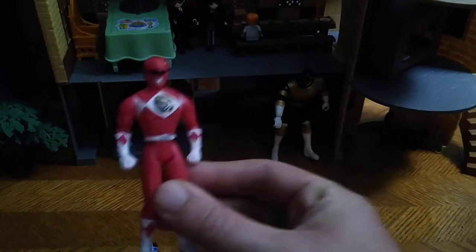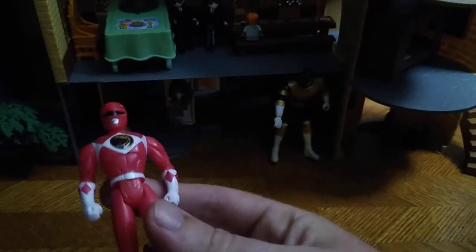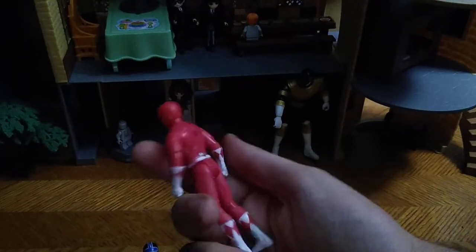Next, we got another Mighty Morphin Red Ranger, and this is from the Mighty Morphin Power Rangers movie Red Ranger. Man, I love this figure. And this is from the Mighty Morphin Power Rangers movie, which is a fast food toy figure.